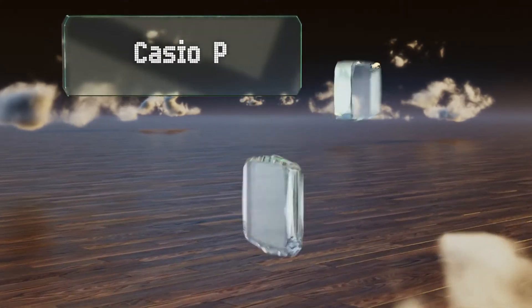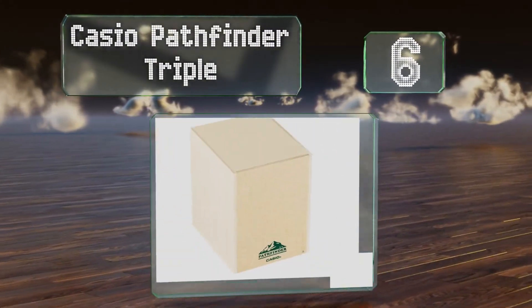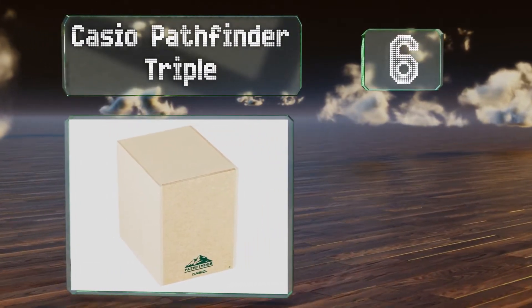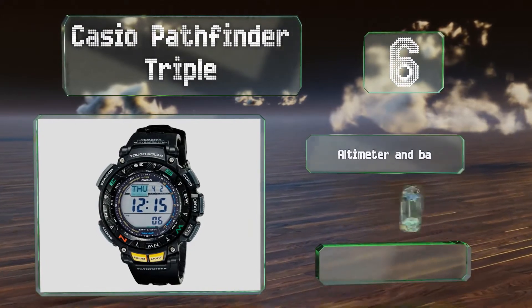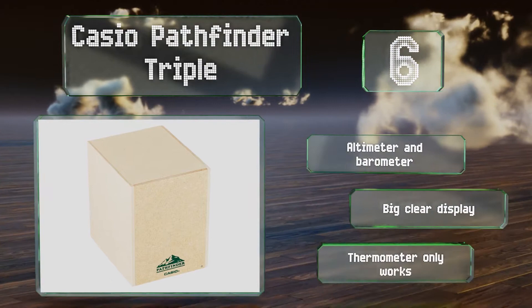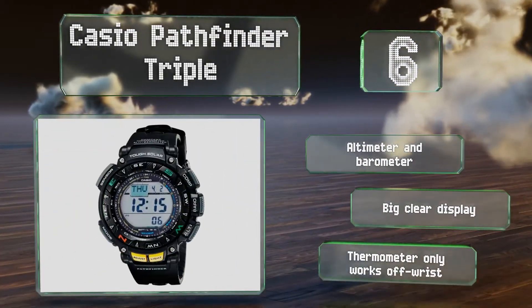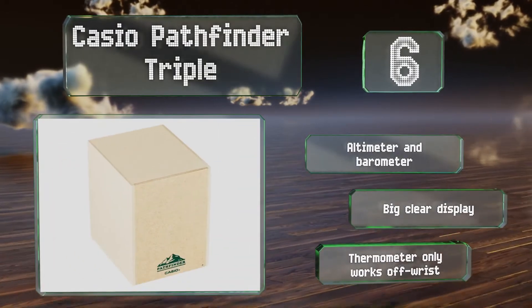Moving up our list to number 6, knowing how much light you have left in the day can be vital if you want to ensure you have enough time to set up camp before it gets dark. The Casio Pathfinder Triple provides you with sunrise and sunset data for that specific purpose. It also includes an altimeter, a barometer and a big clear display. However, its thermometer only works when it's off your wrist.